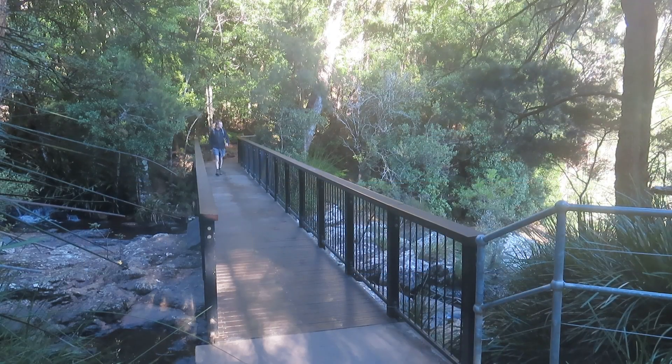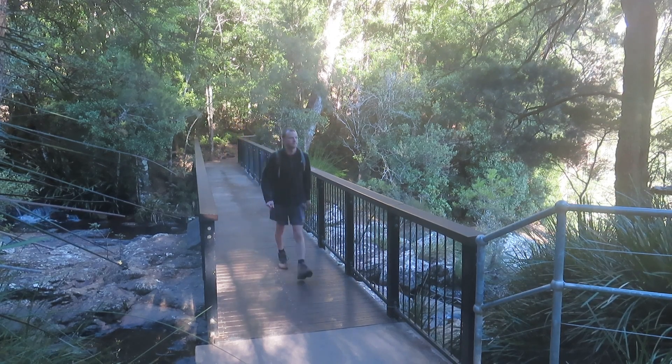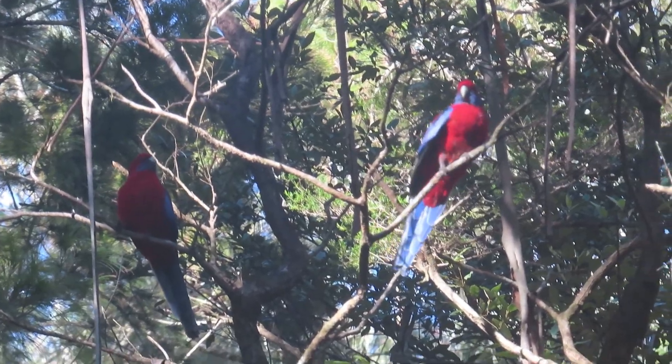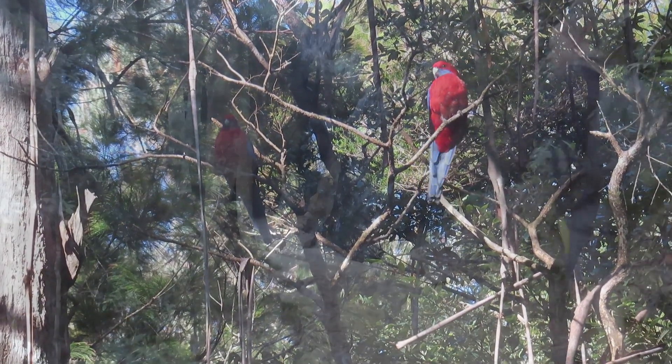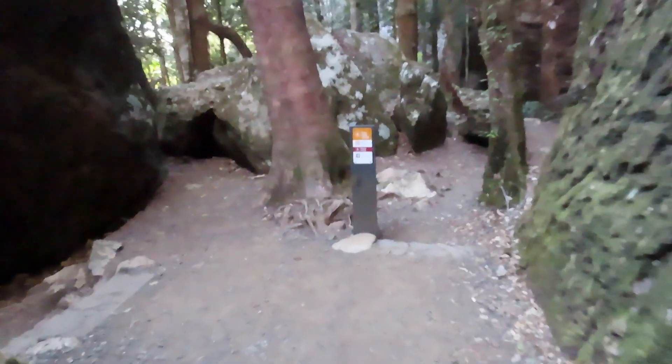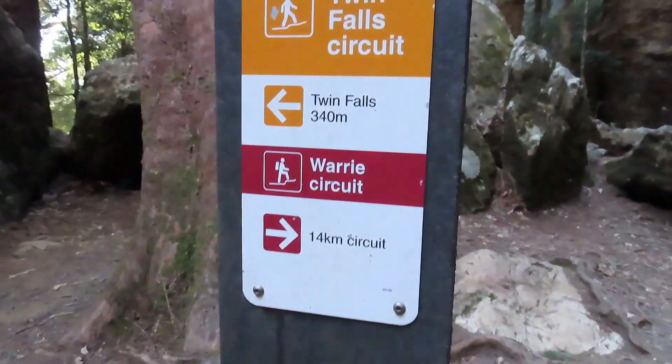Apologies for the lens fogging up — it's a little bit chilly this morning. Just past a very ominous looking warning sign telling me about the dangers of this walk, but I'm sure I'll be right. I've come to Rainbow Falls, which is a cool little waterfall that I get to walk behind.